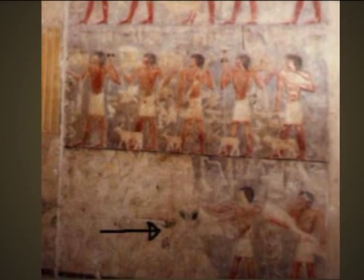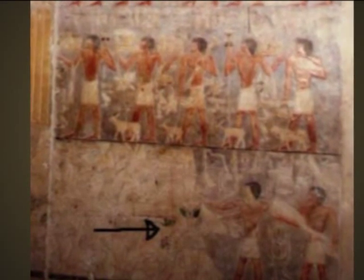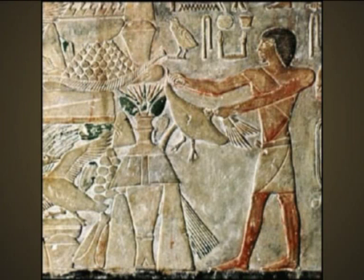Unfortunately, for those that are so excited for this discovery of a portrait of a grey in an Egyptian tomb, it is not an alien. In fact, a picture book titled All of Egypt by Bonichi Ed contains a much more detailed image of the same stone. This is a jar containing a plant that was offered to the gods along with fruit and animals.